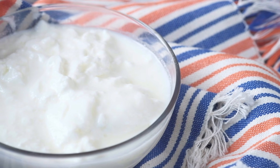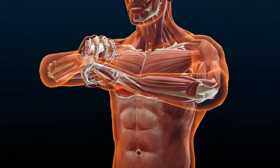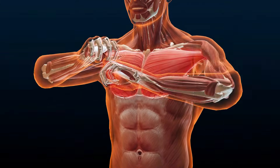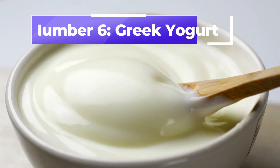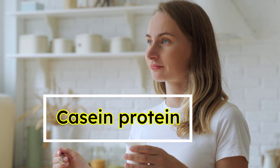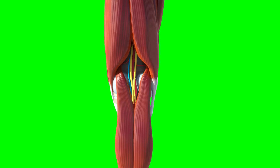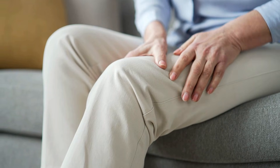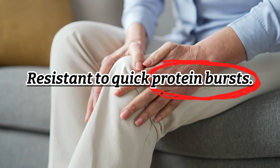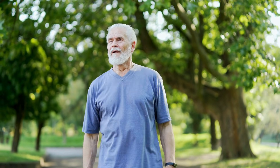Food number six is sitting in nearly every kitchen right now, yet 99% of people have no idea it's one of the fastest natural muscle builders on earth. Number six: Greek yogurt. Plain Greek yogurt is a quiet powerhouse for anyone over 70 looking to rebuild strength. What makes it special is its casein protein — a slow-digesting protein that feeds your muscle steadily for up to seven hours after you eat it. That's crucial as we age because older muscles become more resistant to quick protein bursts. They need a steady, gentle supply to truly rebuild.